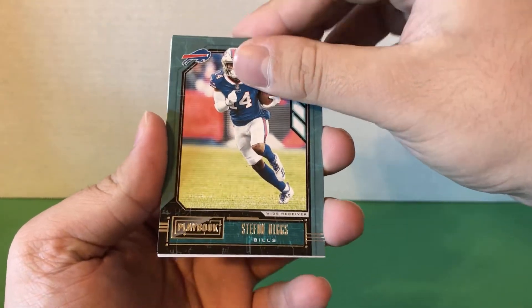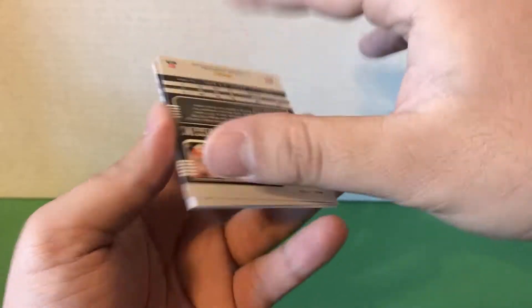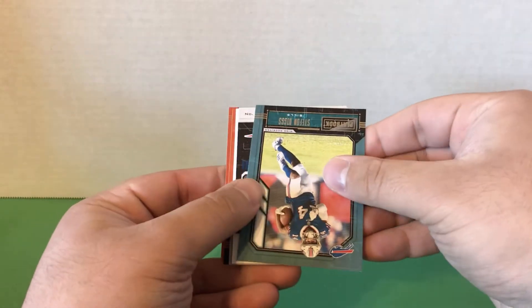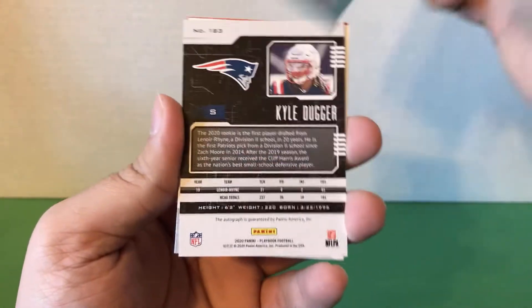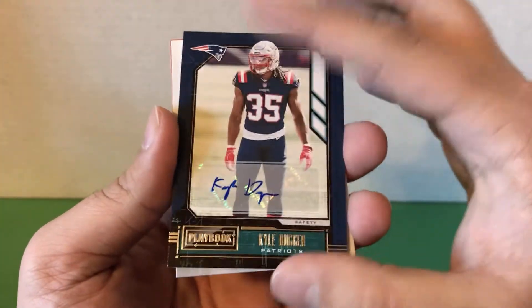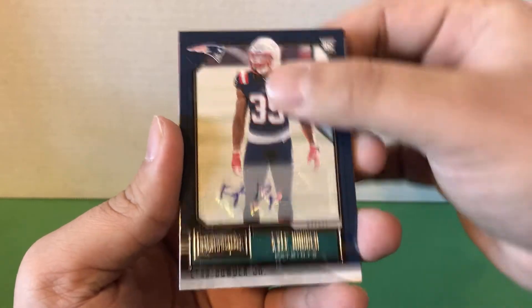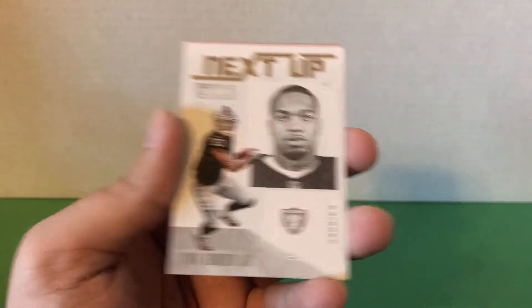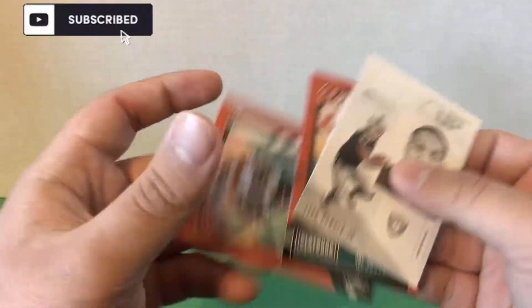Stefan Diggs — I'll go from the back. Actually, never mind, I already saw it — it's a Patriot. It is a Kyle Duggar rookie — that is our autograph. Nice looking card, Kyle Duggar. Lynn Bowden, Joe Burrow — that's the base — and T. Higgins.